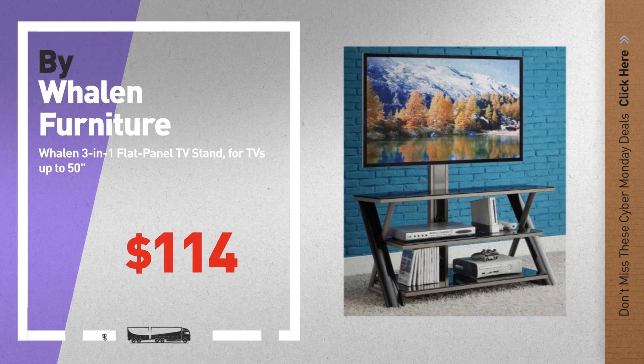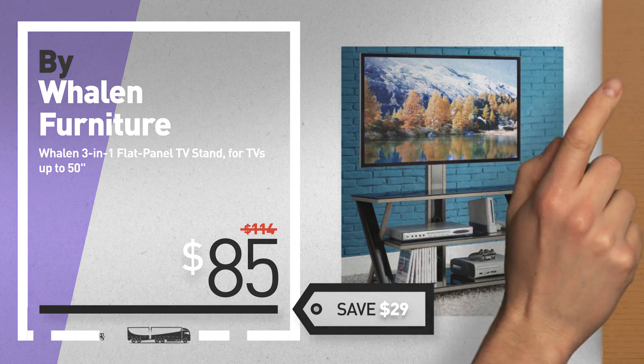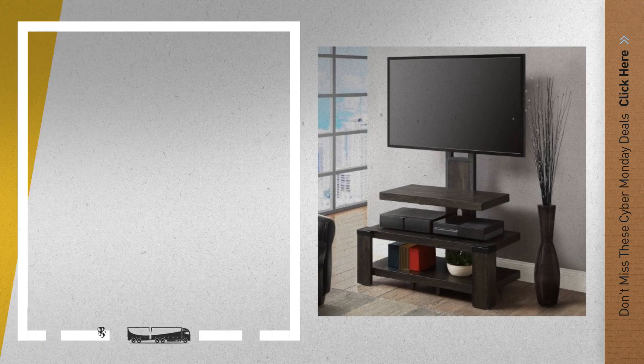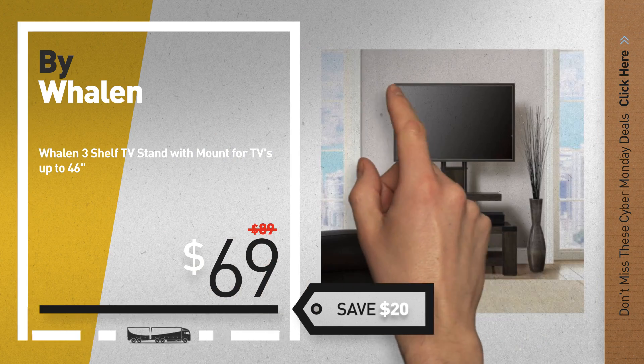Number 5, by Weylin Furniture. For more info about these great Cyber Monday Deals, click the circle in the corner. Number 6, by Weylin. Save up to $20 on this great Weylin Furniture Deal.